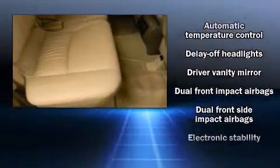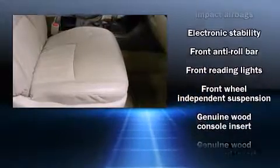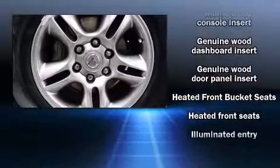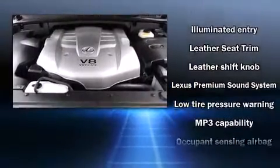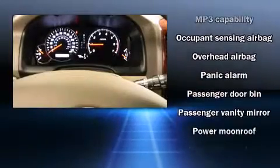Lexus ensures the safety and security of its passengers with equipment such as brake assist, a security system, and four-wheel disc brakes with ABS. Various mechanical systems are monitored by electronic stability control, keeping you on your intended path.